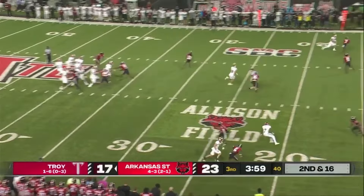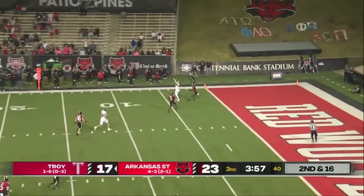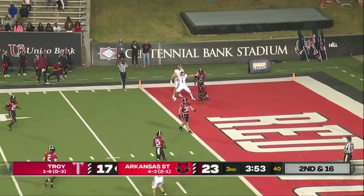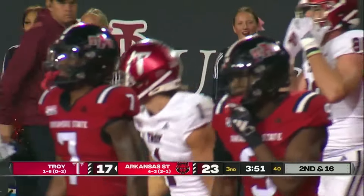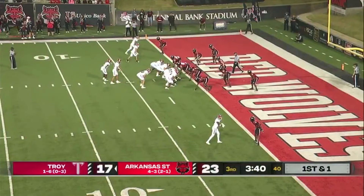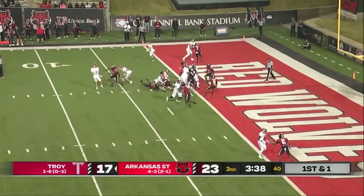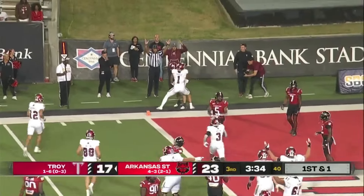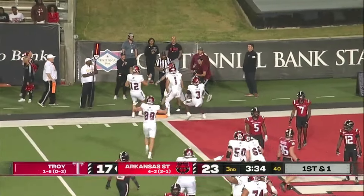Now second and 15. Caldwell looking, going to go up top, trying to stretch it — pass complete. All the way down to the one-yard line. That's Landon Parker who's going to haul it in. Doesn't stay in stride or in phase with him. 32 yards on that play and only one needed there.